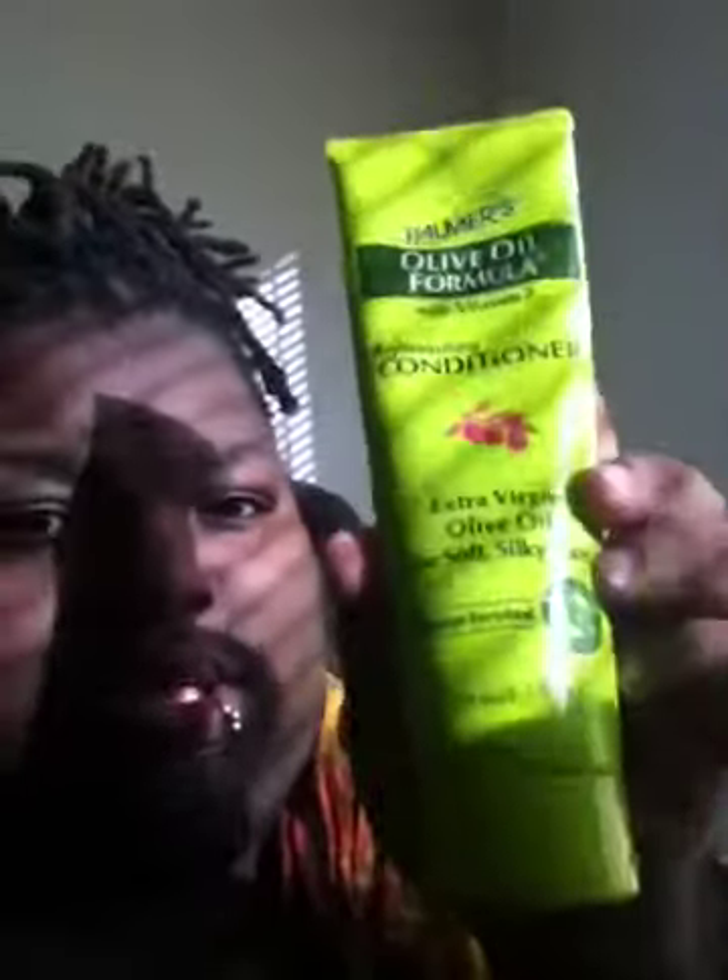Something else I'm trying is the Palmer's Olive Oil Formula with Vitamin E — it's an extra virgin olive oil conditioner. I'm using that, and I got the spray somewhere around here too.